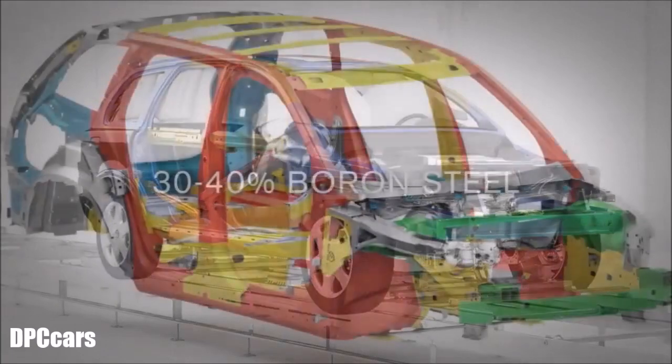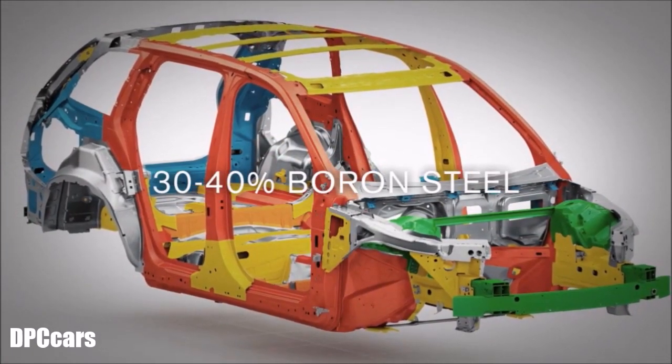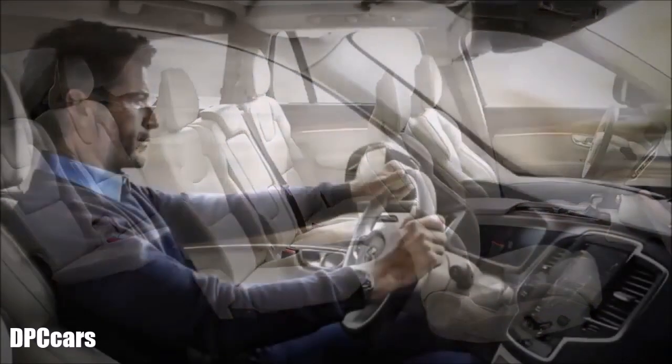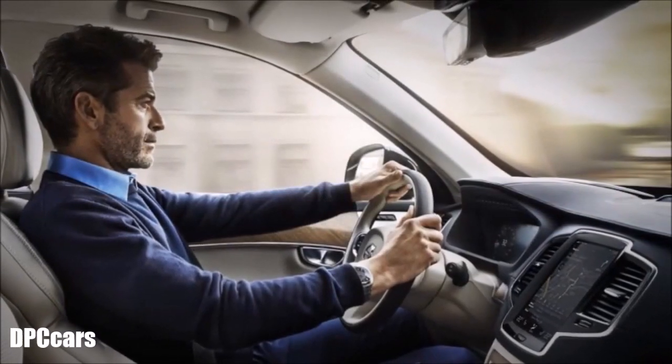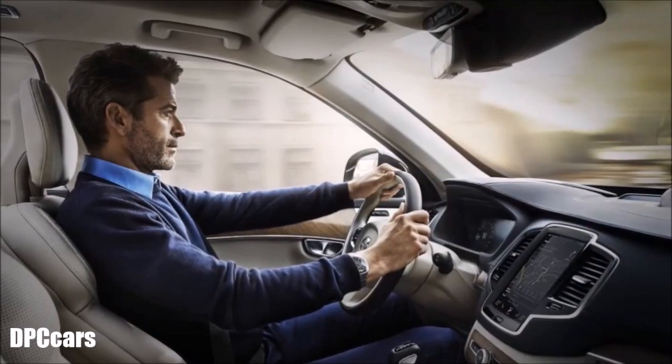The new XC90 safety cage has between 30 and 40% boron steel in places where strength is needed, while other sections are built with materials designed to absorb the energy from an impact and help protect those in the car from serious injury.